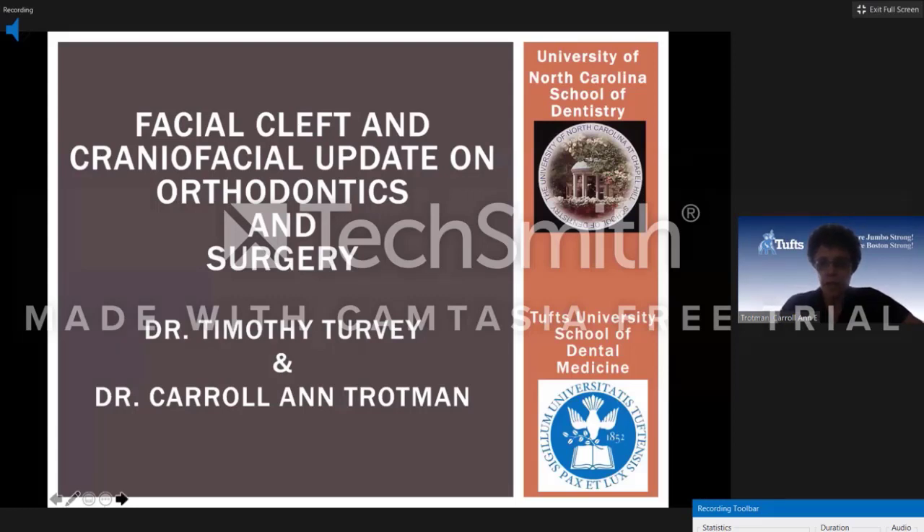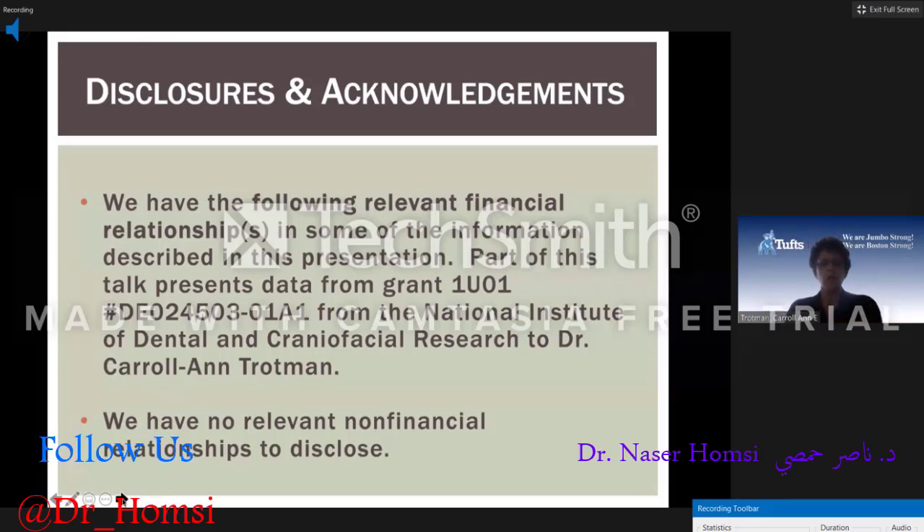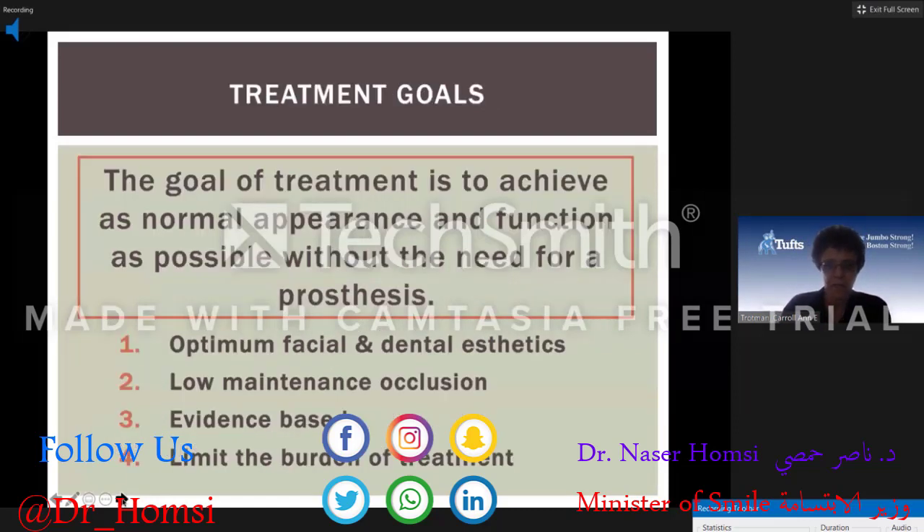Just a few acknowledgements and disclosures. In the time we have, which is limited, we're going to focus our talk on the treatments of patients with cleft lip and palate, with one or two exceptions towards the end. We just don't have time to go into all the craniofacial anomalies. The talk presupposes that you know some basics of cleft lip and palate.